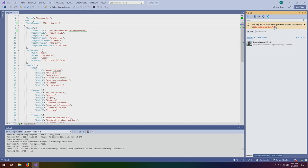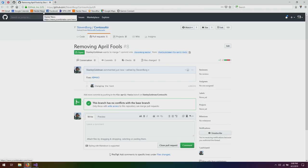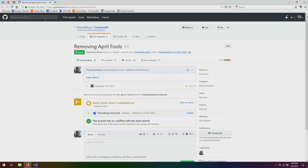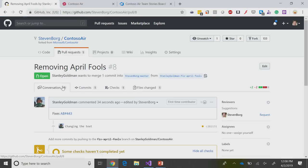It shows me right there that I created this pull request in Contoso Air 8. I can click through the pull request and see it's already created. I got a little vibration on my phone — an alert that says hey, there's something new. So we can come back to my code and take a look at it. I'm out on github.com and I can see that I've got a pull request right here. If I open up the pull request, I can see here it's 'Removing April Fools,' and I can see that it fixes AB 443. I'm directly on GitHub, but if I click that link it brings me over to Azure Boards.